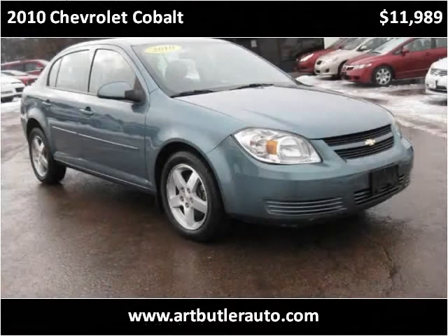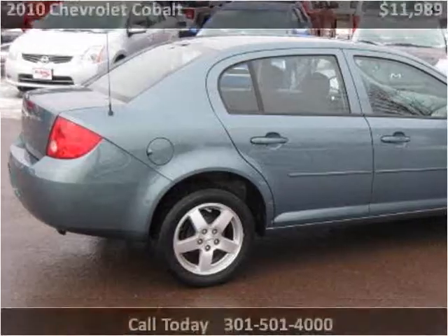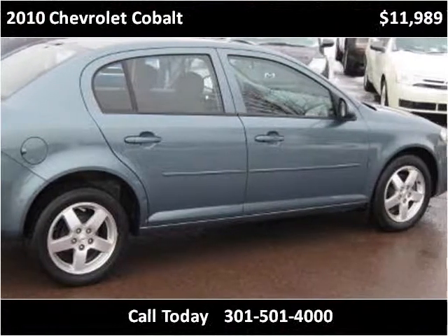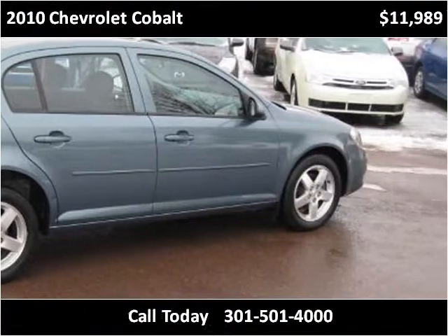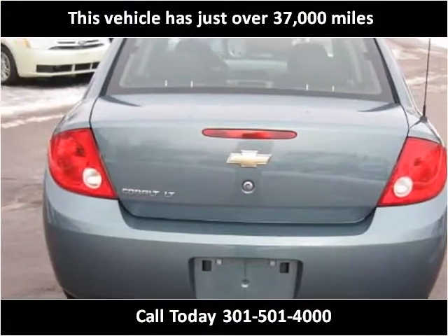This 2010 Chevrolet Cobalt is available from Art Butler Auto Sales. This vehicle has just over 37,000 miles.